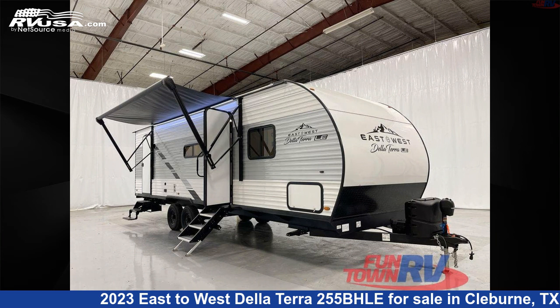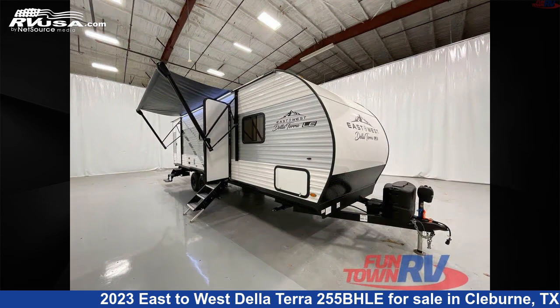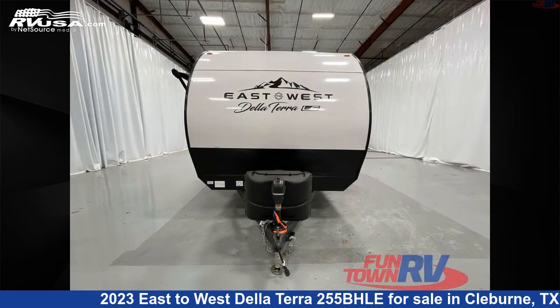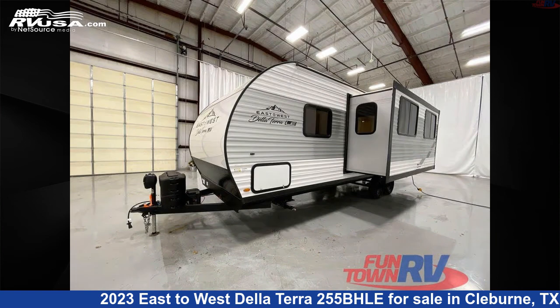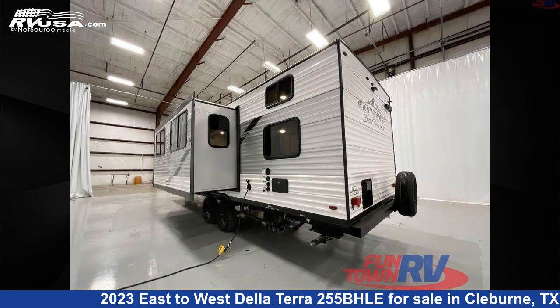This 2023 East to West De La Terra 255BHLE is a travel trailer RV. It is located in Cleburne, Texas, 76031 and is offered for sale by Funtown RV, Cleburne. Click the link in the video description to visit RVUSA.com and see more photos as well as the current price.